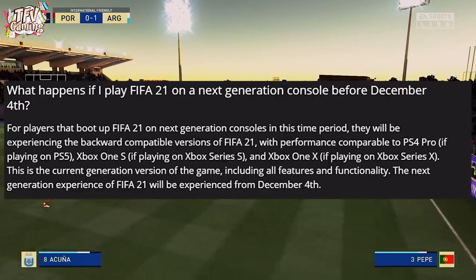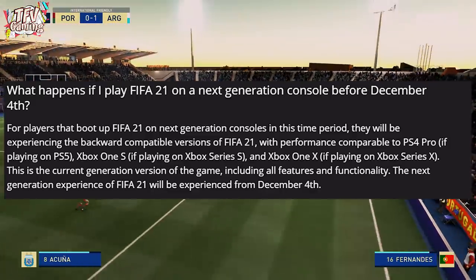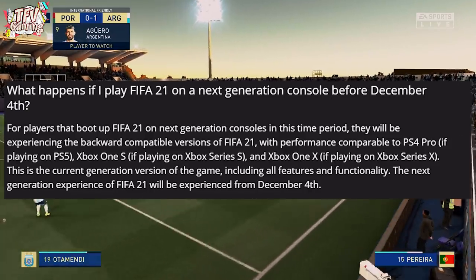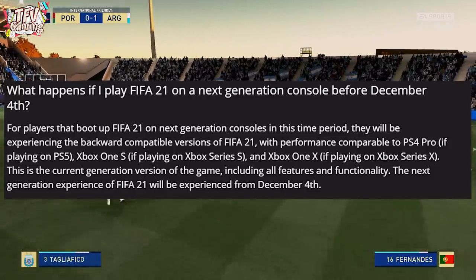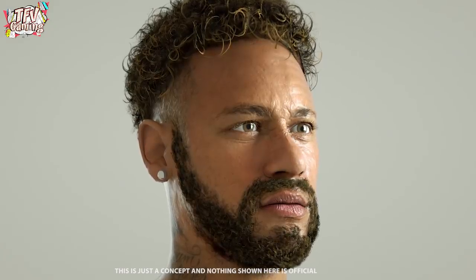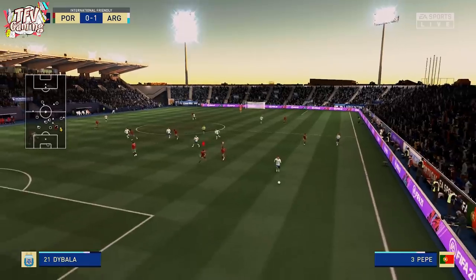What happens if you play FIFA 21 on next gen consoles before December 4th? Players who boot up FIFA 21 on next gen before that date will experience the backwards-compatible version of FIFA 21, with performance comparable to the PS4 Pro on PS5. So if you launch the game before December 4th you'll be playing the same game as now, but after December 4th it will be a different game with different lighting, animations and more. This confirms the next gen version is a completely different, distinct game.